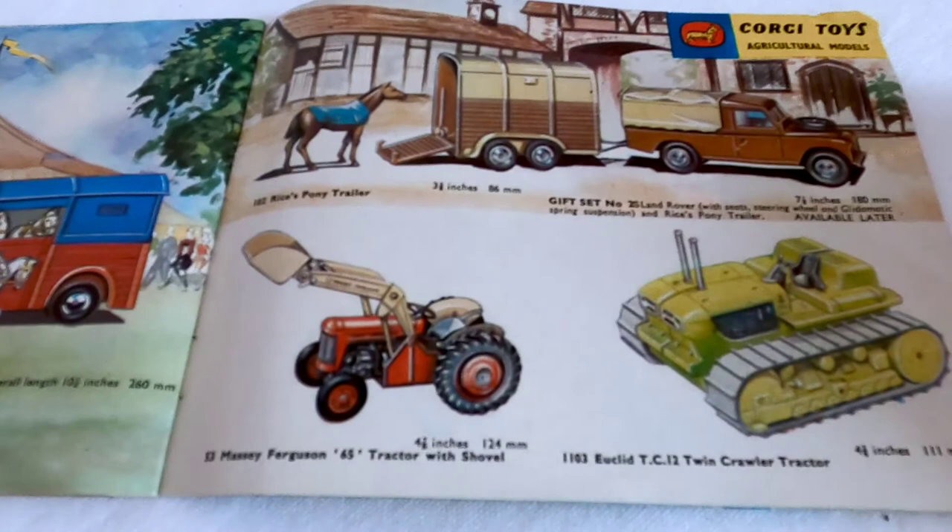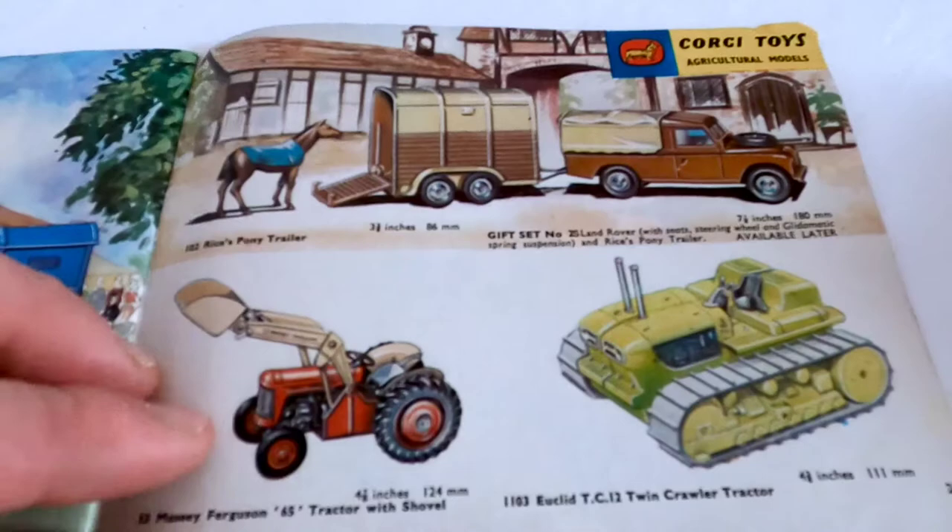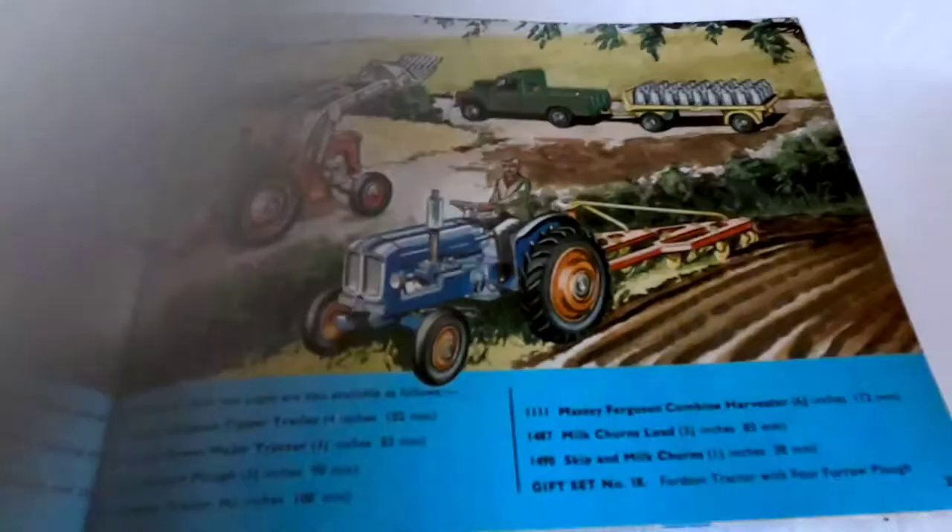And then we've got the Massey Ferguson 64 tractor with the trailer, and the last farm trailer. These are the different versions - I could go with the gold one. And then we've got the Massey Ferguson 65 tractor.